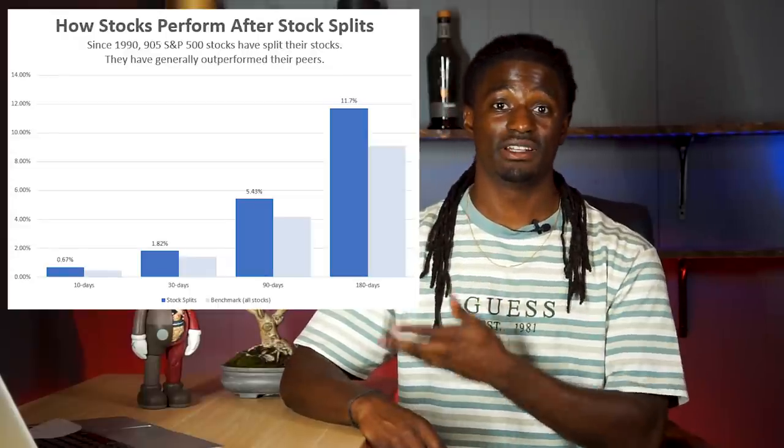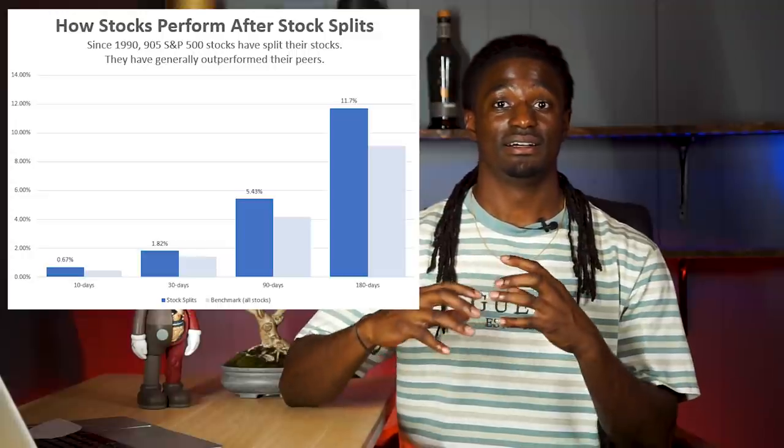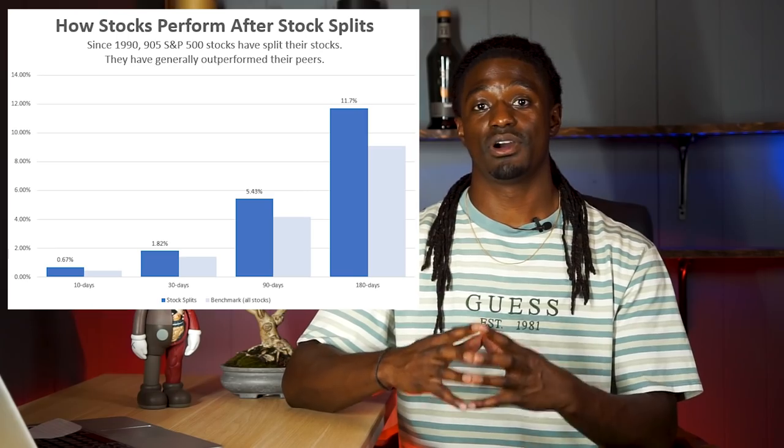If we take a look at this chart right here that I'm gonna pull up on the screen, you guys can see that ever since 1990, when stocks split they outperform their counterparts — they outperform the S&P 500. So stock splits are a good thing.